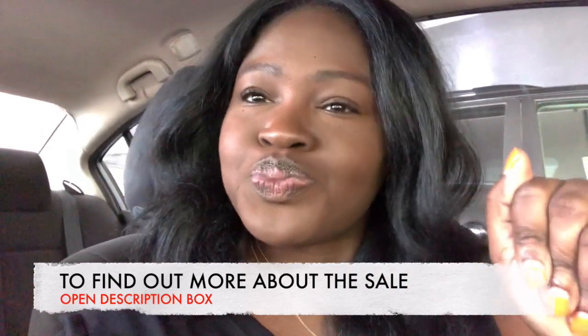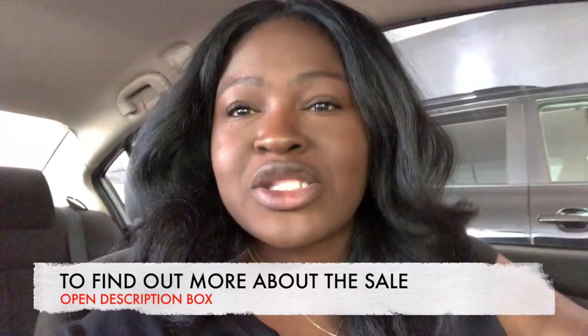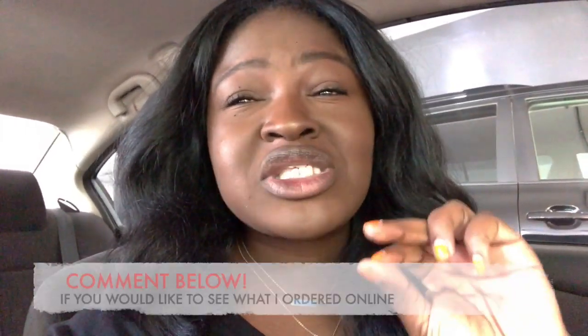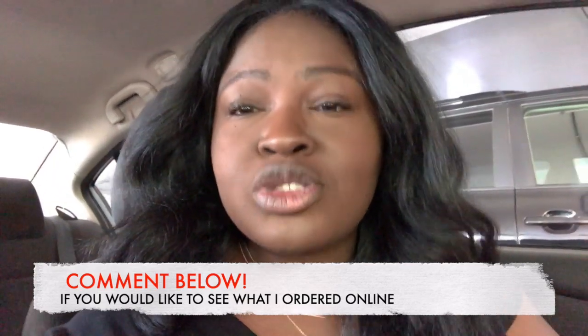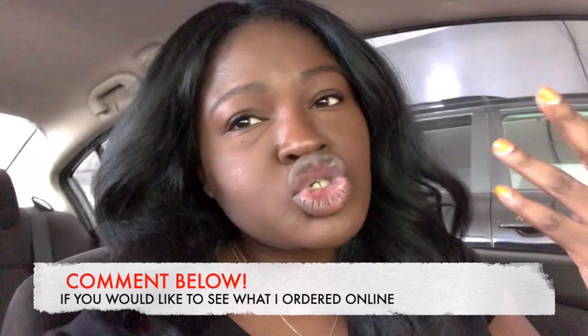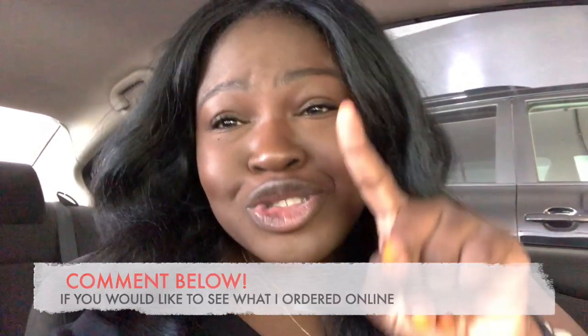I'm here at Nordstrom about to try on a whole bunch of stuff. It's a little different from how I usually cover the sale, but a lot is going on right now, so coming in and actually trying on the pieces in store made more sense. It also means I'll be able to get this up to you guys a lot sooner — typically I would order the items and do a whole try-on video at home.